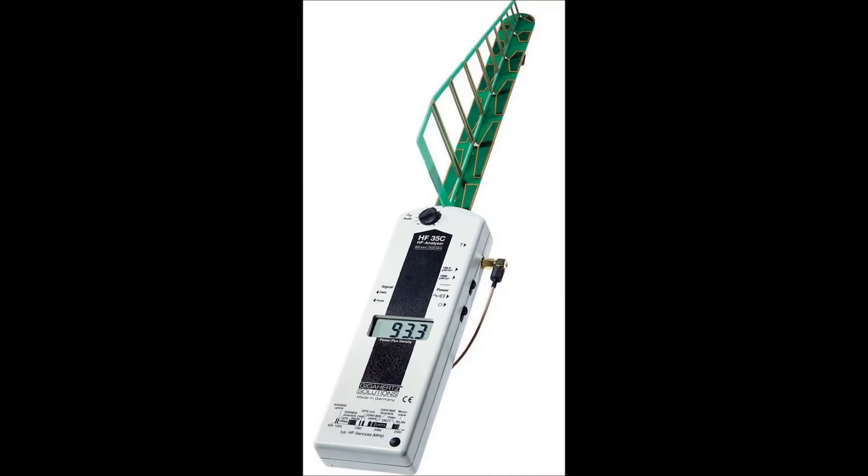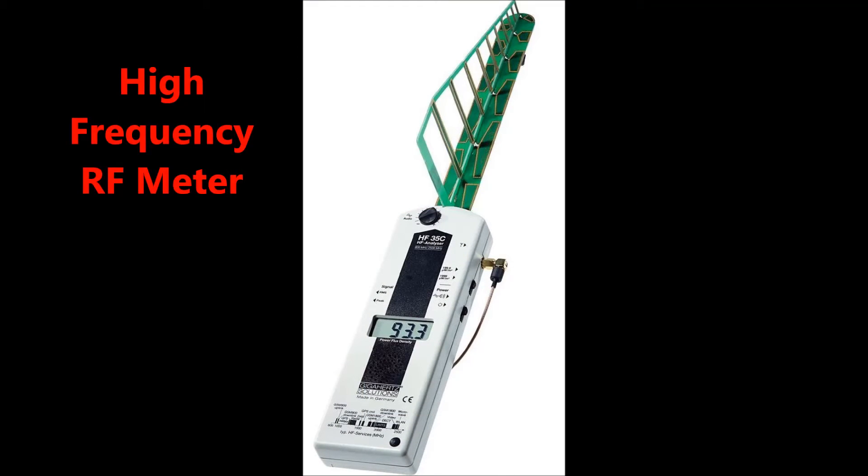This device is an RF meter. It will show the amount of microwave radiation. More radiation will show a larger number and a louder sound.